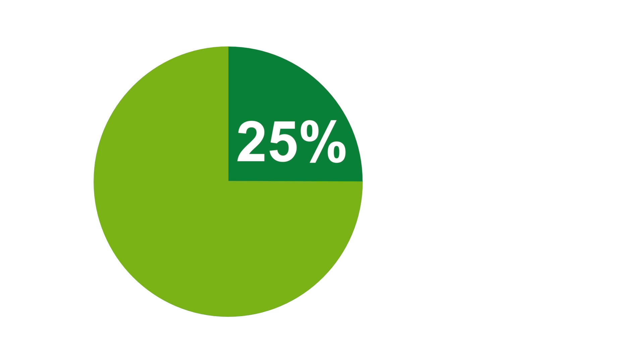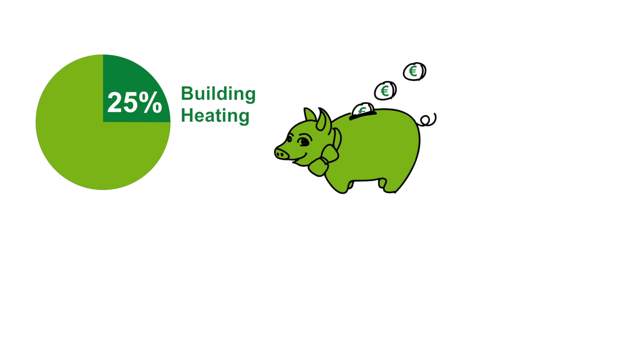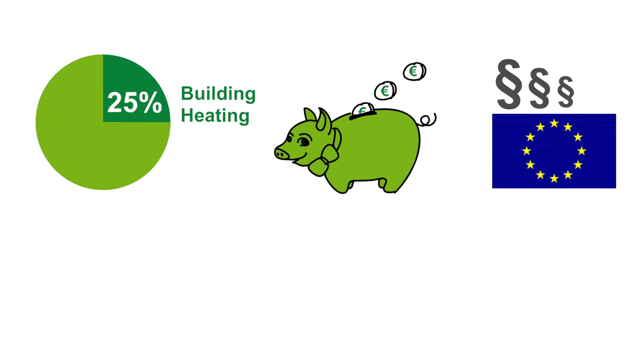More than 25% of total energy in Europe is consumed by building heating. Therefore, better insulation and air tightness brings huge energy savings. This is further reinforced by stricter regulations in the European Union.